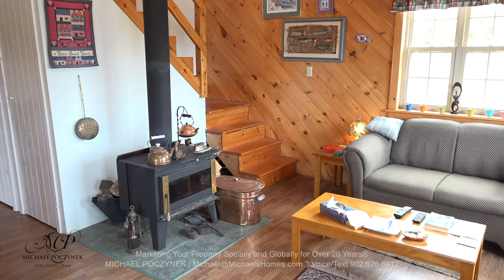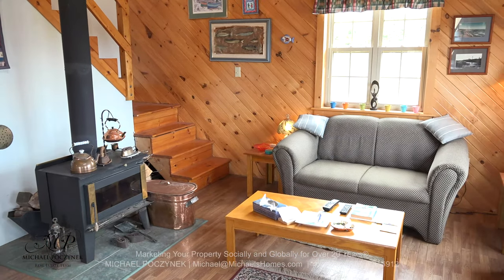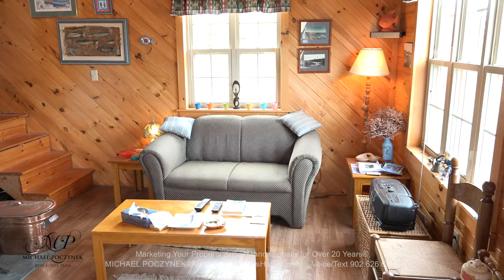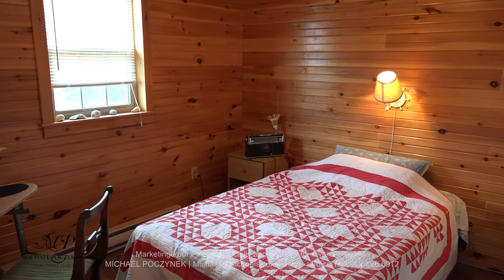Turning around, we have a real working wood stove and a large living room, again surrounded with newer windows.